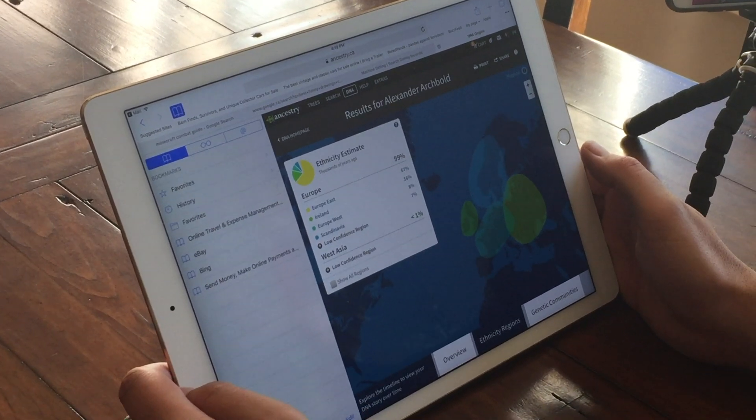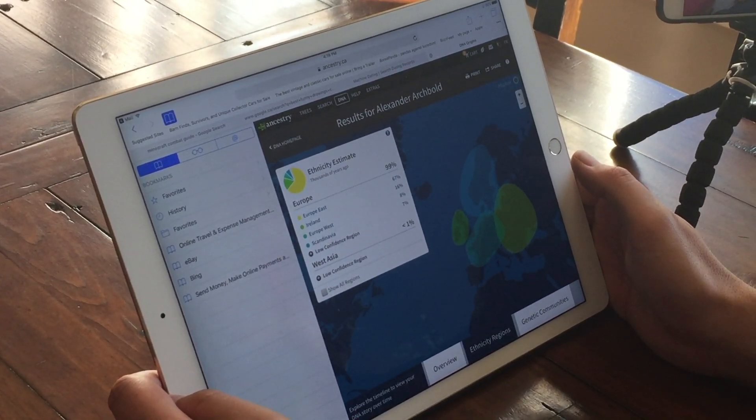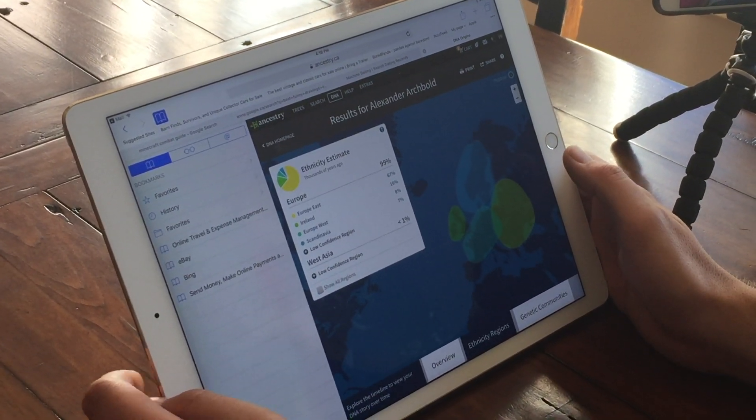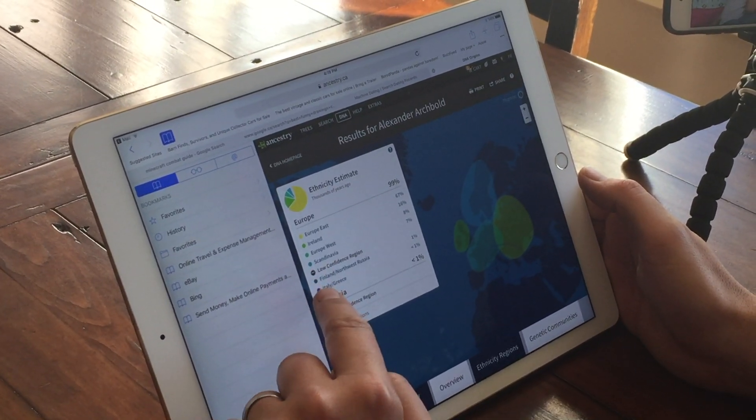8% Europe West, 7% Scandinavian. West Asia less than 1%, Finland/Northwest Russia 1% — which is funny, because Russia is where my great-grandpa was from; you'd think it would have been more.